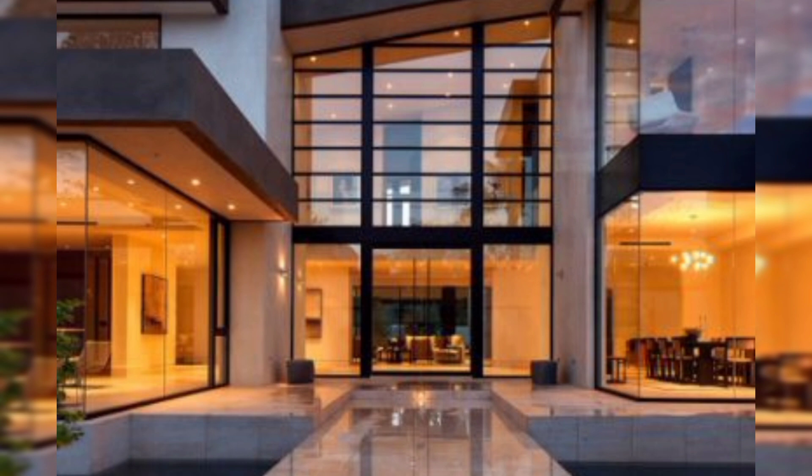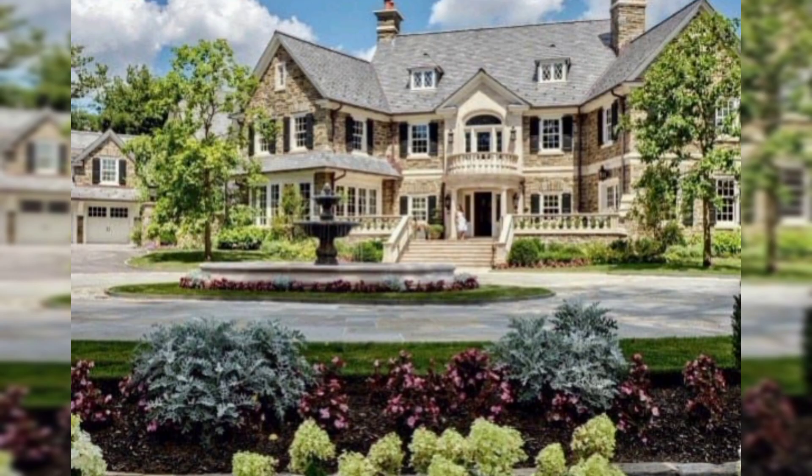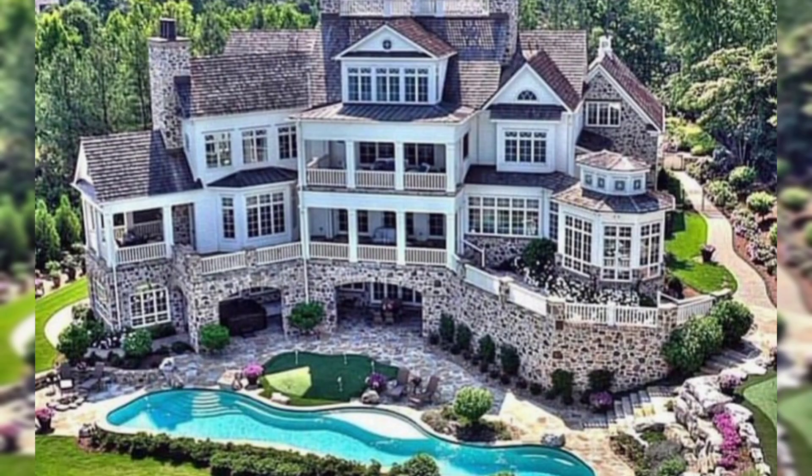Furnish the castle interior with antique furniture and medieval-themed decor. Sci-Fi Futuristic House: Design a futuristic home with neon lights, sleek metal surfaces, and high-tech gadgets. Add a landing pad for a spaceship for an extra sci-fi touch.